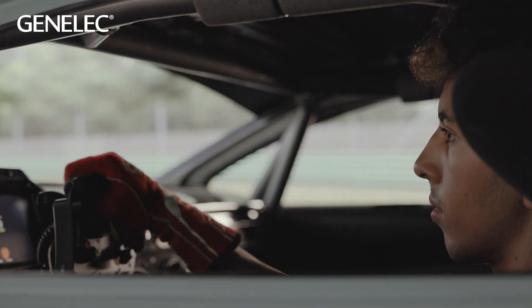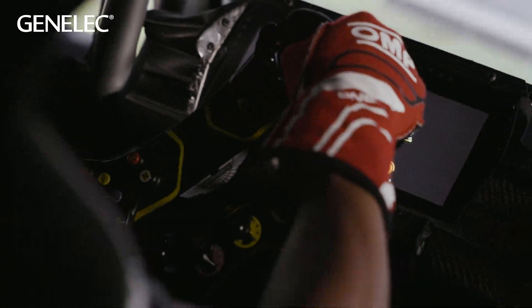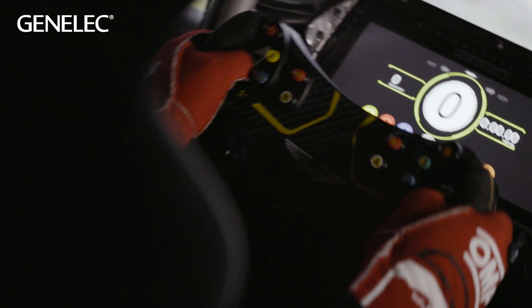In a GT3 car there is a lot to go through, even before the weekend starts — how do you drive the corner, how do you use the brakes, the throttle?